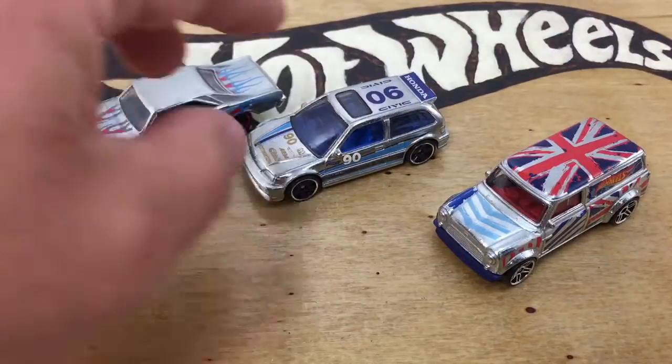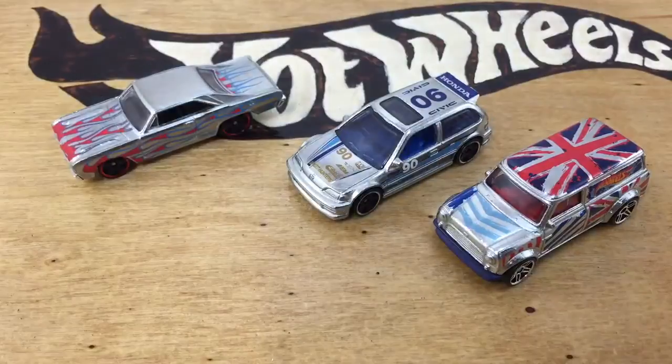So there you have it — the latest Zamacs from the Hot Wheels 2015 J-Case, which is showing up at Walmarts now. Thanks for watching. Please check out my other videos and have a great day.